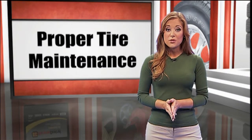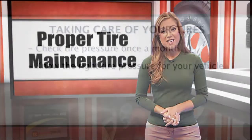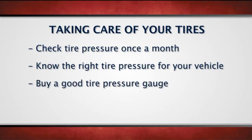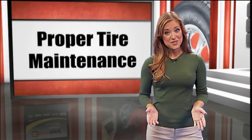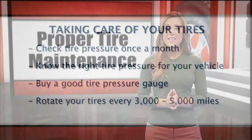Be sure to check your tires before you drive anywhere, or at least three hours after your vehicle has been parked. It's also a good idea to invest in a good tire pressure gauge — they're more accurate than the ones found in gas station parking lots. You should also have your tires rotated every 3,000 to 5,000 miles to ensure that the tread is wearing evenly.